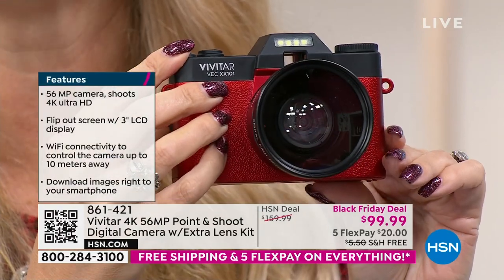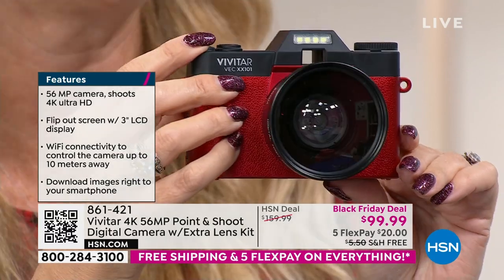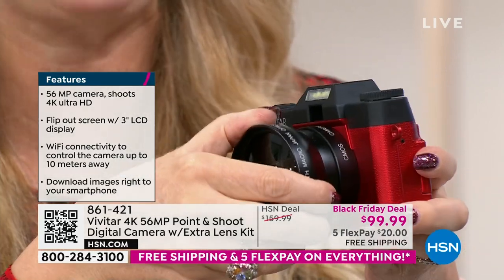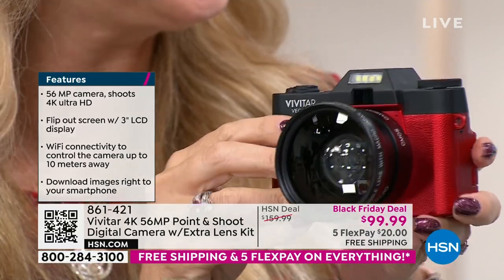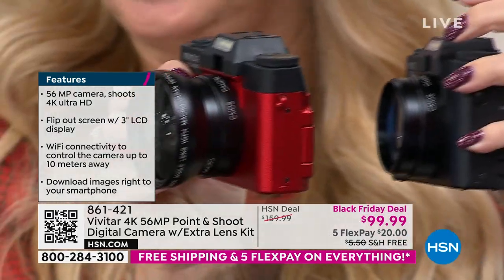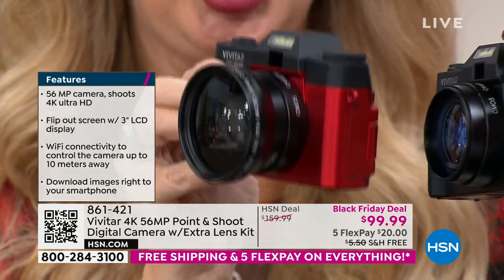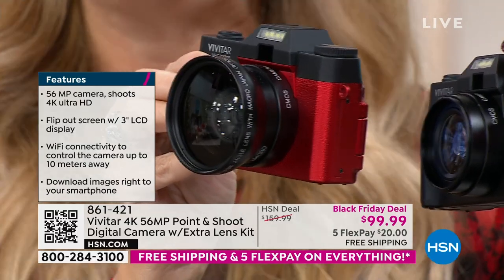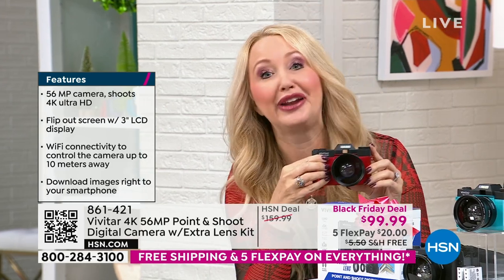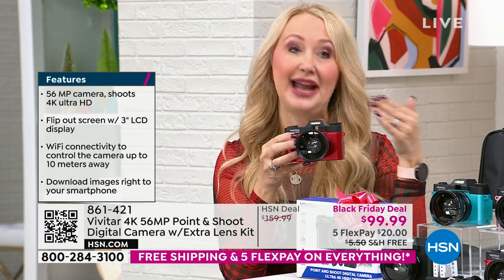This is Vivitar — they've been innovators and global leaders in photography since 1938, and are actually the largest supplier of video and camera equipment in the entire world. A huge legacy brand. You have a lens and an additional macro lens that screws on, giving you a half zoom and incredible wide-angle close-up view. 56-megapixel stills offer some of the best image quality you've seen, plus the ability to shoot 4K video — ultra high-definition, four times the quality of 1080p high definition.